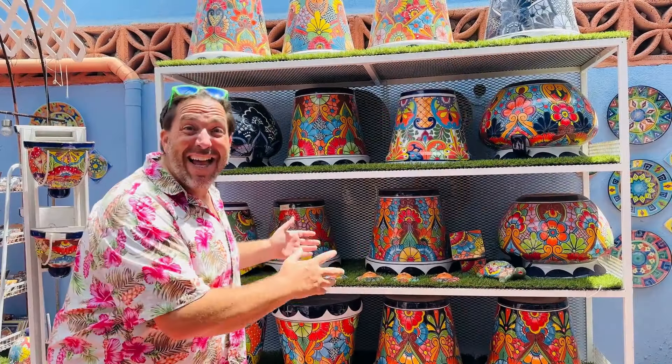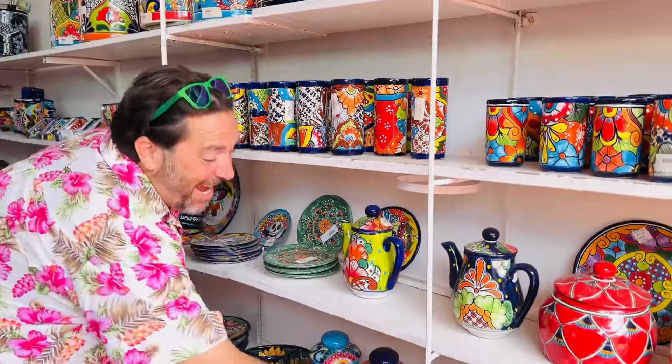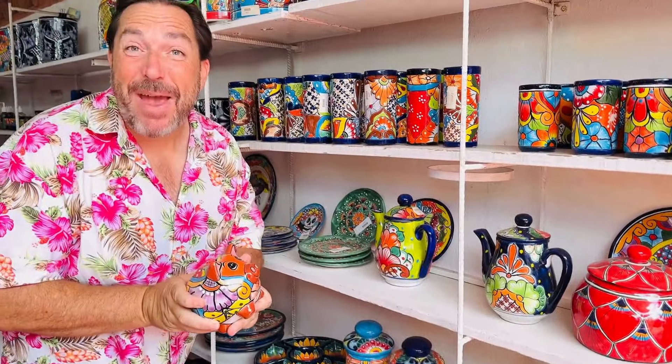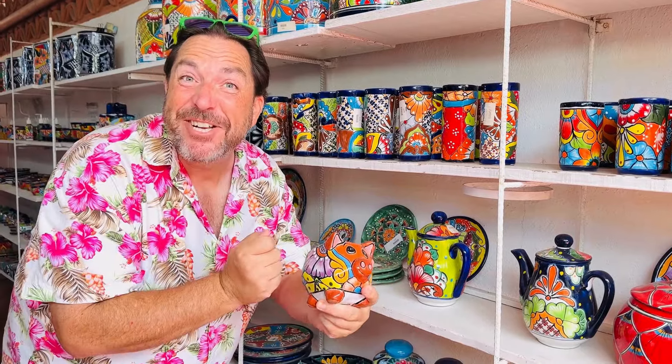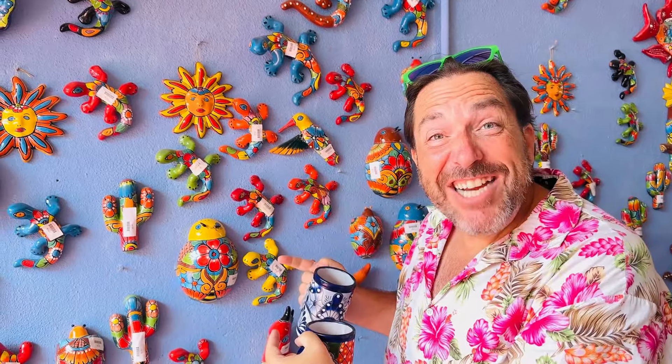They have planters and vases and teapots and one of my favorites, piggy banks — classic style, you gotta smash them when you're done — and coffee mugs and wall decorations.